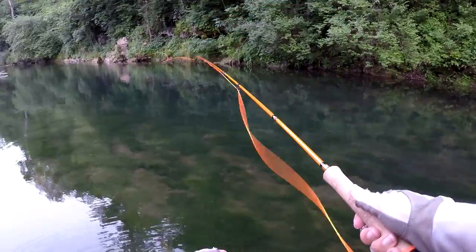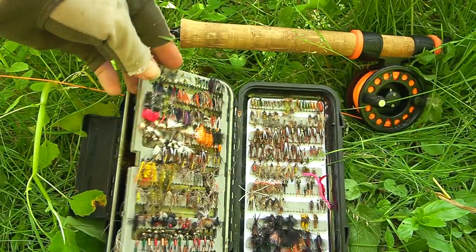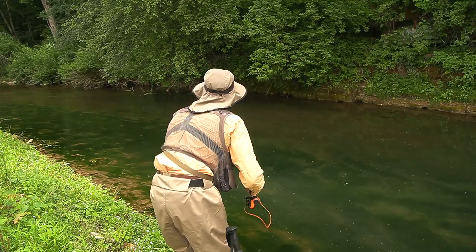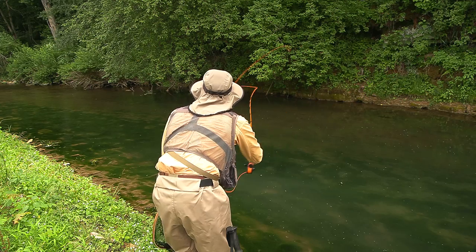It looked hopeless. I then looked in my fly box for the smallest fly I could find, hoping it would be too small for the trout to know it was fake. I put on a number 18 zebra midge. This is what happened next.